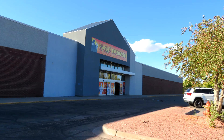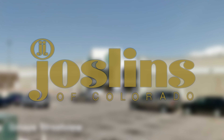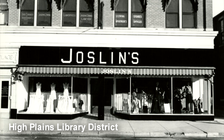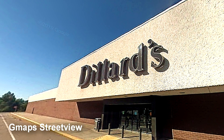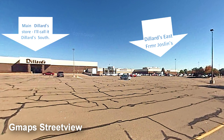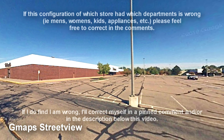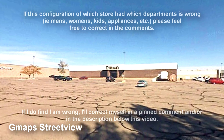This store was originally built with Greeley Mall in 1973, opening as a Joslin's, a department store that relocated from downtown Greeley. It would be rebranded as a Dillard's and become known as Dillard's East around the turn of the century due to the buyout of the Joslin's brand. That in part resulted in this store being used for women's clothing and the other store being used for pretty much everything else.